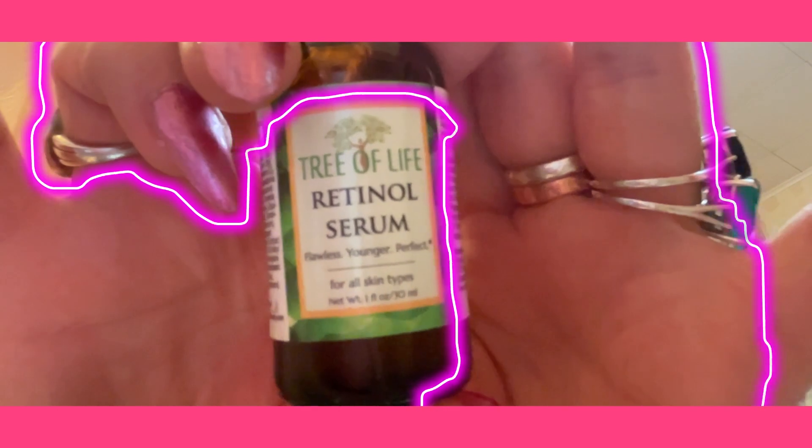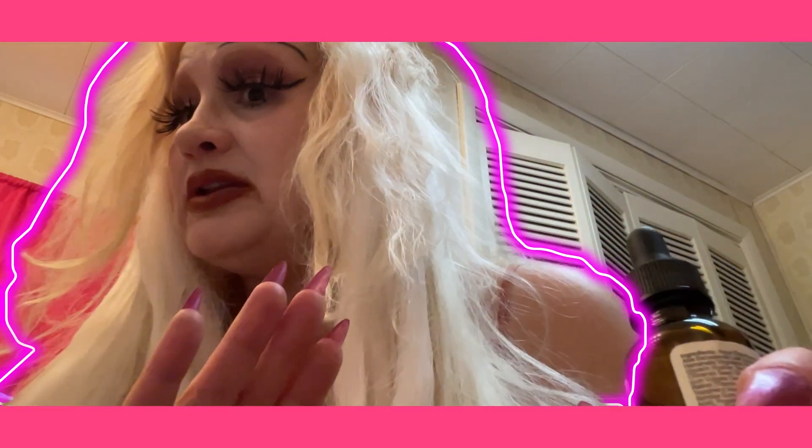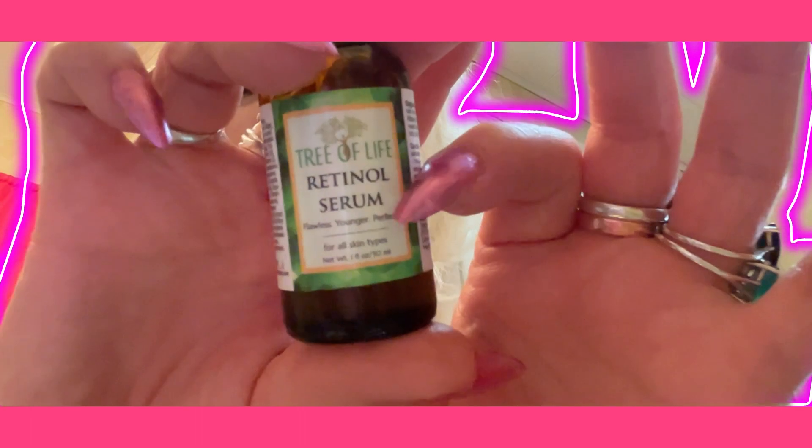As for my skin routine lately, I have been using the Retinol Serum on days that are not sunny. I did notice it's giving my skin a very beautiful, flawless finish, and even my hands are very, very soft. I have been using this one — it's from Amazon. It was a three-pack with vitamin C and hyaluronic acid.